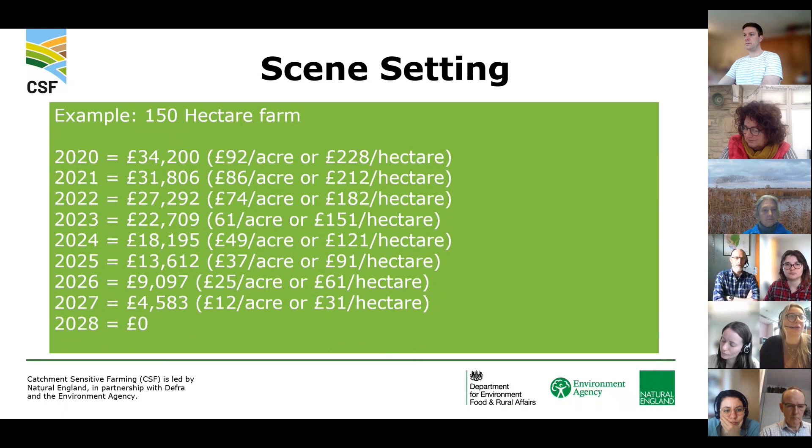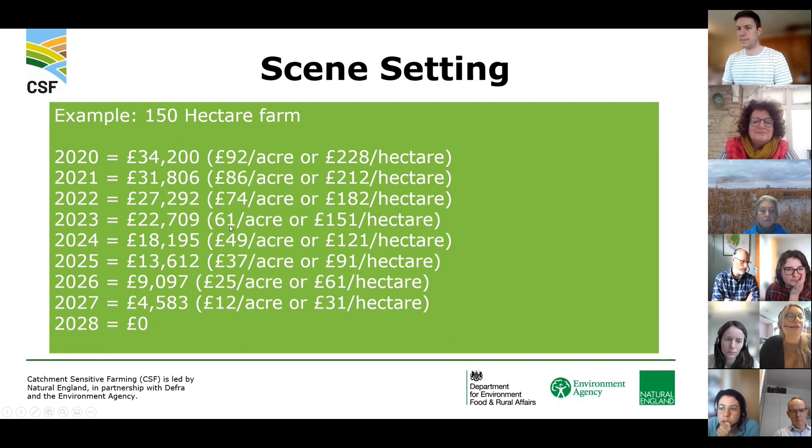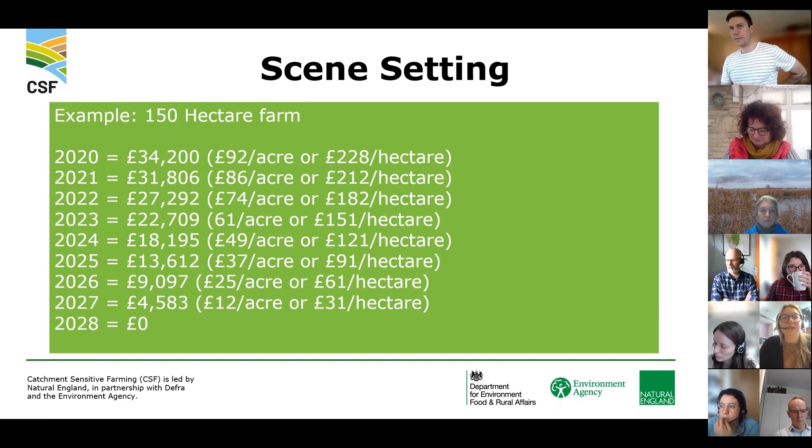As a worked example, for an average 150-hectare farm, in 2020 they might have been receiving £34,200 through BPS. As you can see on the sliding scale, it's decreasing from around £92 per acre, to £86, £74, £61, and all the way down to zero income by 2028. This is a huge factor affecting farm businesses, and they're really having to look at their resilience going forward.